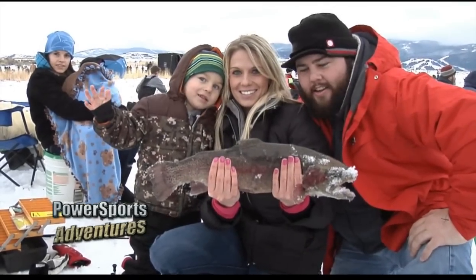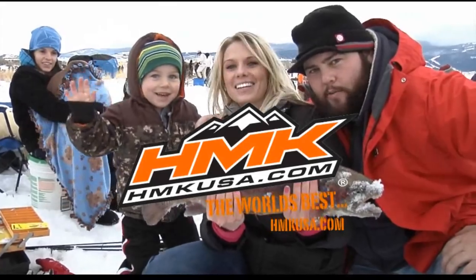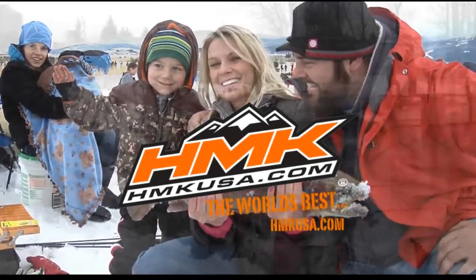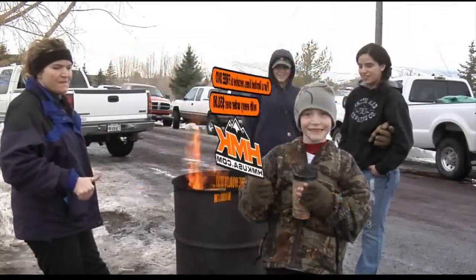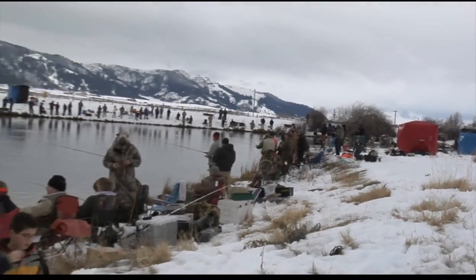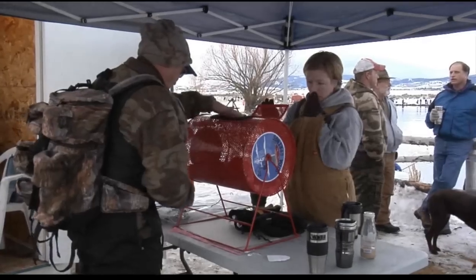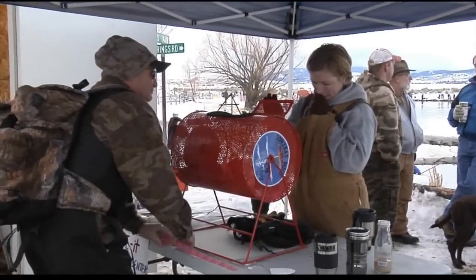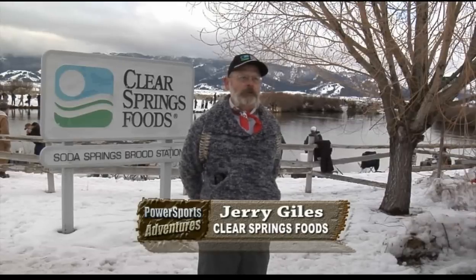Welcome back to Power Sports Adventures. This segment is brought to you by HMK. For the world's best snowmobile gear and apparel, visit hmkusa.com. And for a limited time, receive a free DVD with every order over $50. We are at the Soda Springs Fishing Derby and Jerry Giles from Clear Springs Foods explains the day's activities. Throughout the day, part of our program is we sell tickets for door prizes. This year we've purchased fishing rods and once an hour we draw a raffle ticket and the lucky winner wins a rod and reel outfit.